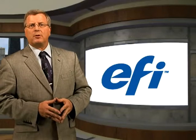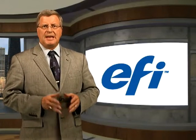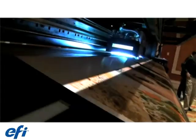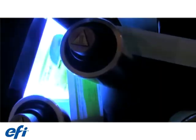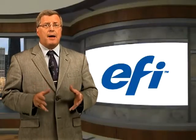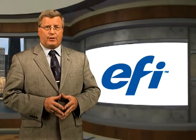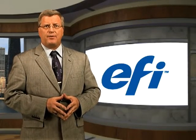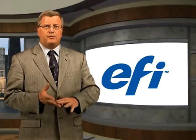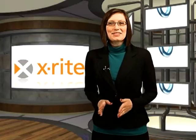EFI showcased a mobile client for Apple mobile devices. It lets users view and control EFI PACE and Monarch workflow software, as well as all EFI XF-driven printers and software for production and proofing through the iPhone, iPad, or iPod. With access to EFI Fiery XF and ColorProof XF RIPs, users can view, preview, proof, print, and delete jobs on the move.